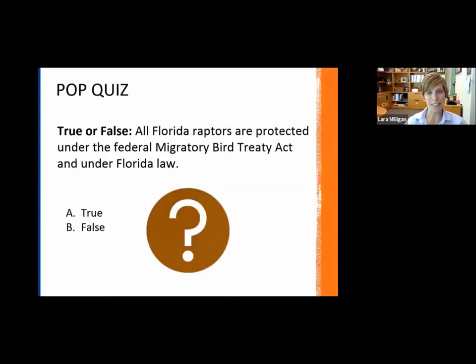Before I get into my presentation, we're going to throw a quick pop quiz question at you. True or false: all Florida raptors are protected under the Federal Migratory Bird Treaty Act and under Florida law. We're just giving everyone a chance to tune in.